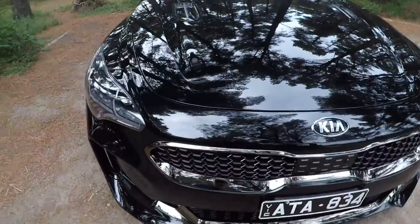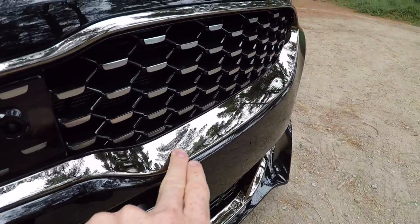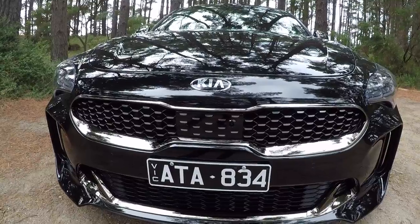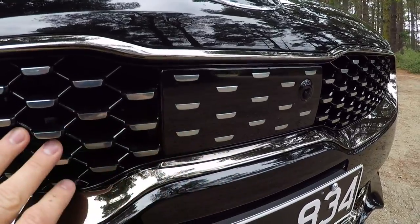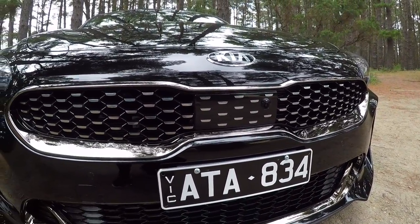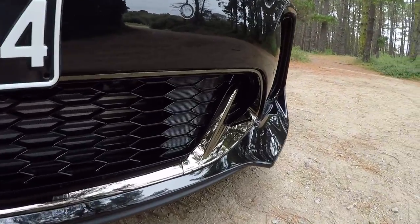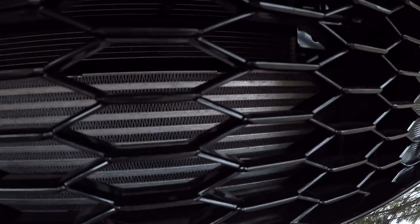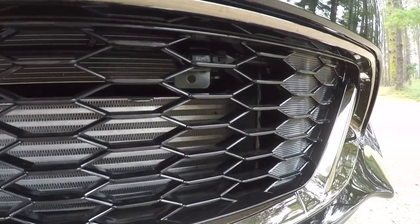Starting with the front, I want to show you this tiger nose grille, which is consistent with a lot of Kias, but this one's got a nice dark chrome mirror-type finish on it. Hidden in the main grille, you've got the forward camera, but it flows really nicely so it's quite hard to tell it's actually there. Beneath that we've got another front intake with more dark chrome trim, and inside about half of that intake is taken up by an intercooler, which you can see in plain sight.